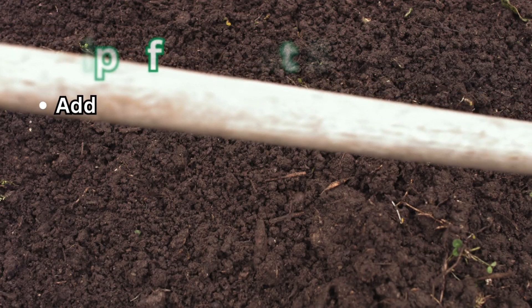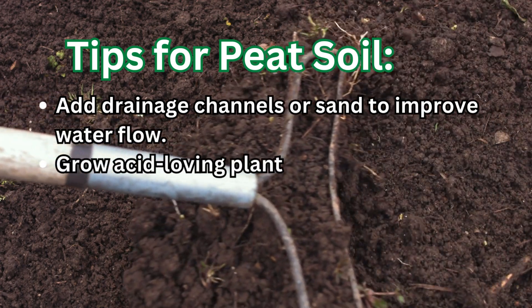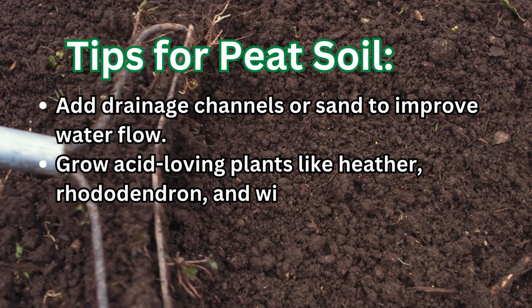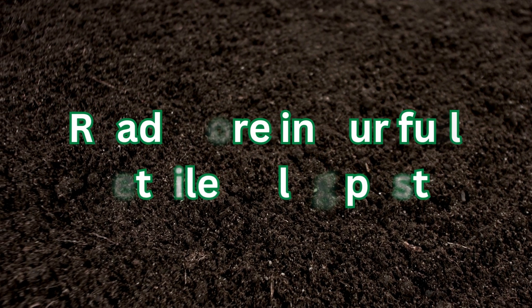Tips for peat soil: add drainage channels or sand to improve water flow, grow acid-loving plants like heather, rhododendron, and witch hazel, and use raised beds for a wider variety of plants.